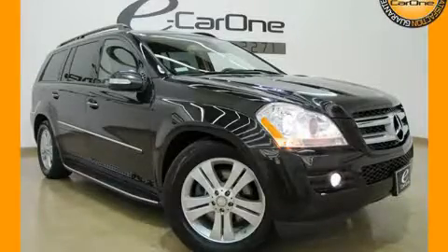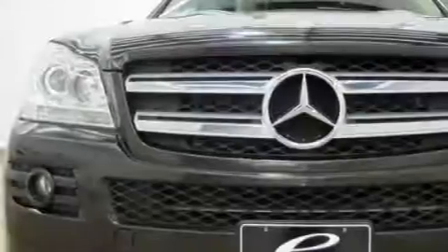This is a 2008 Mercedes-Benz GL450, a drive in shape that provides endless luxury.